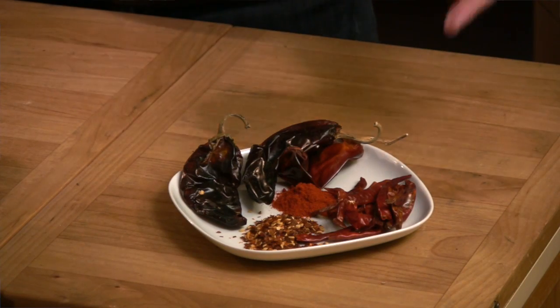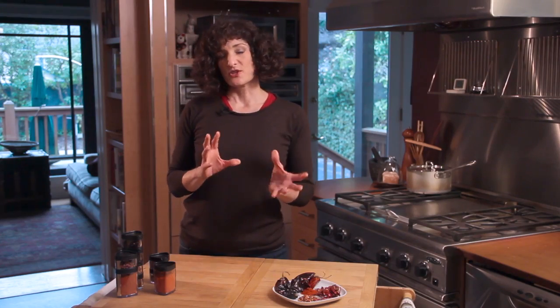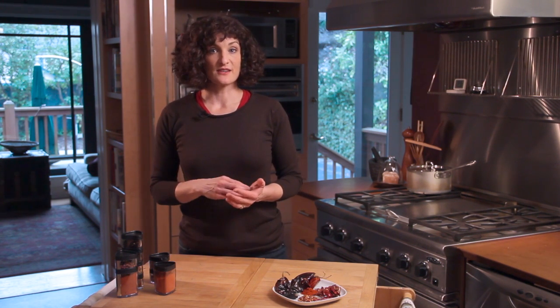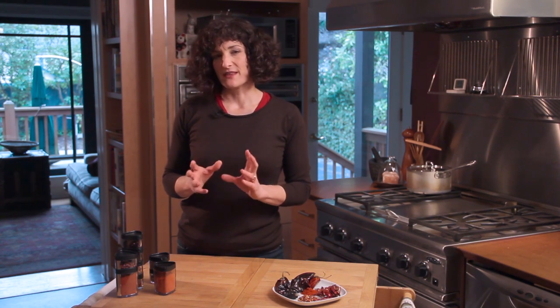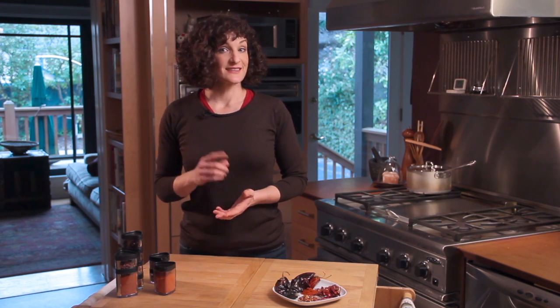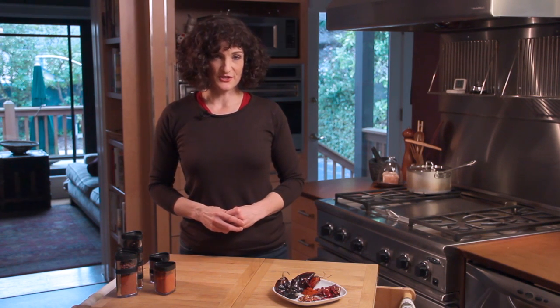Some hotter options are the chile de árbol, which can range between 15,000 and 30,000 on the Scoville scale. Hotter still are the Pekin and Birdseye or Thai chilies, which start around 50,000 Scoville units and can be as hot as 100,000. Cayenne is also a key ingredient in Tabasco sauce, so that can make a good substitute as well.